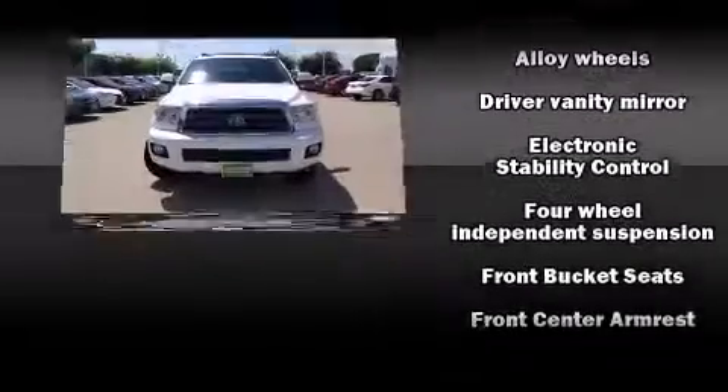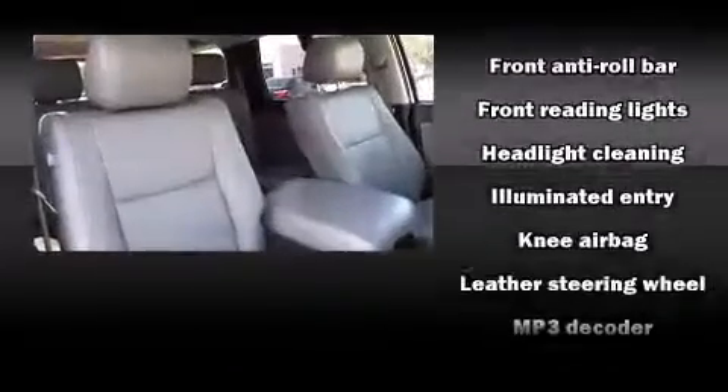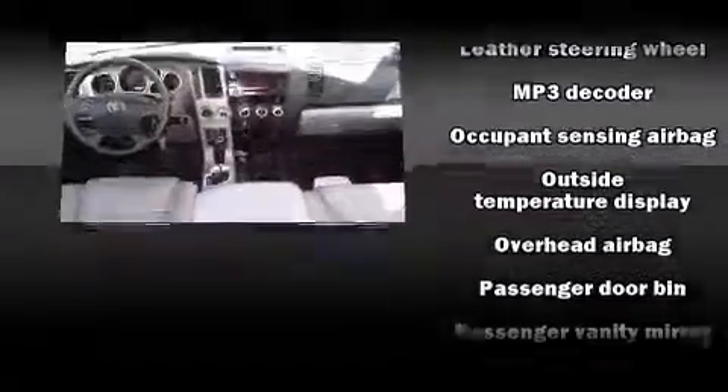Toyota ensures the safety and security of its passengers, with equipment such as dual front impact airbags, brake assist, and four-wheel disc brakes with ABS.